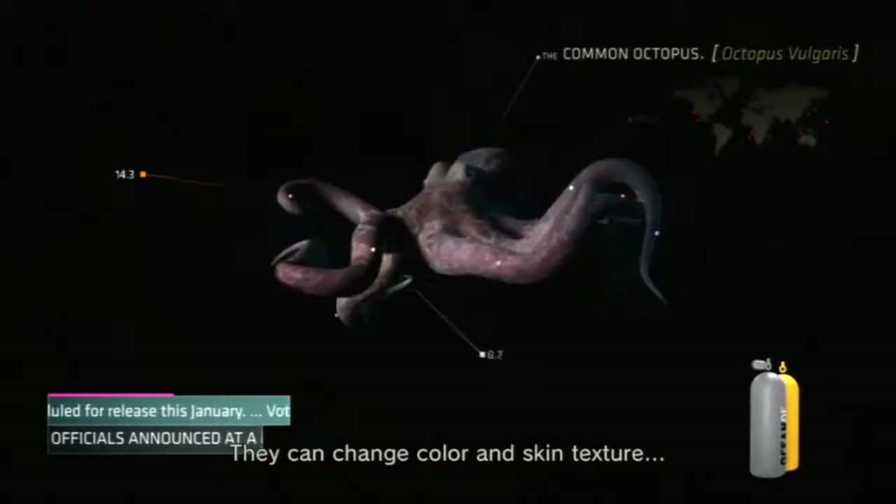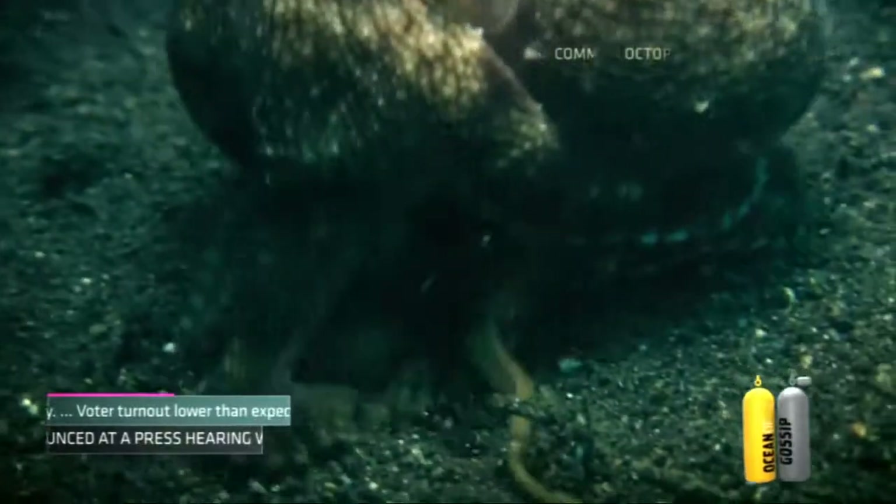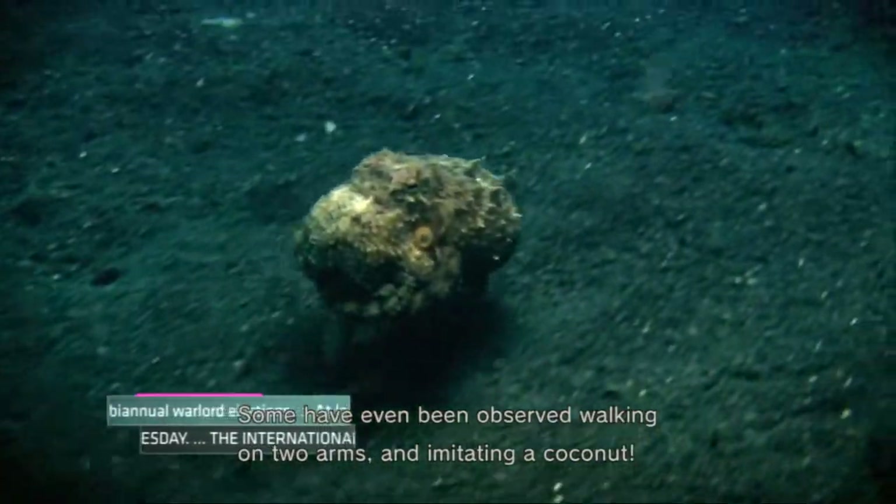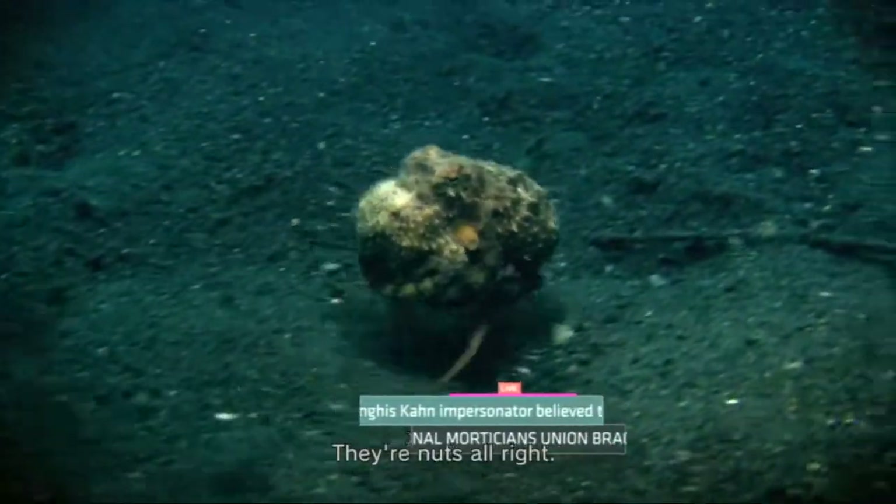These guys are masters of camouflage — they can change color and skin texture. Some have even been observed walking on two arms and imitating a coconut. They're nuts, all right.